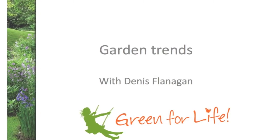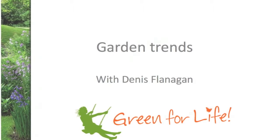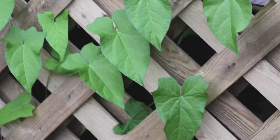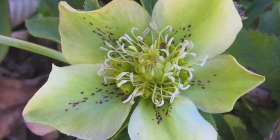I hope you found that helpful. For more on this and other Green for Life topics, contact your local garden center or landscape company, or try our website at landscapeontario.com.